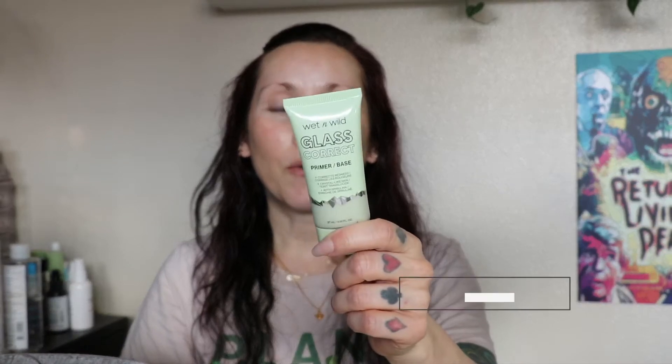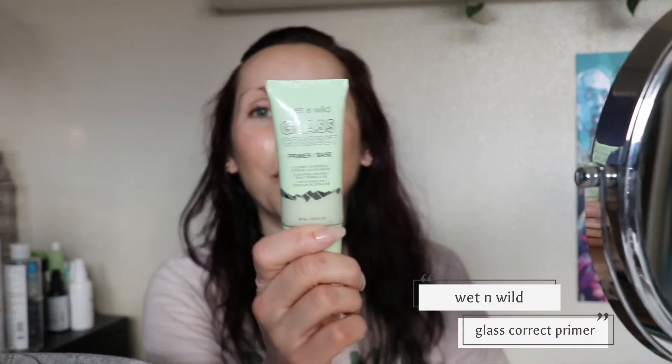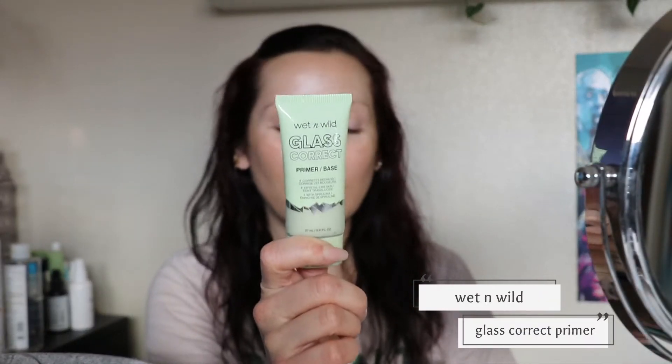First up, the Wet and Wild glass correct primer. I did do a video on all of the Wet and Wild primers and I absolutely love these. It's been about five hours since I put my skincare on so I could definitely use a little primer boost. The green one is supposed to color correct, but as you can see it doesn't really have any green tint to it — I don't really see it doing any color correcting at all.